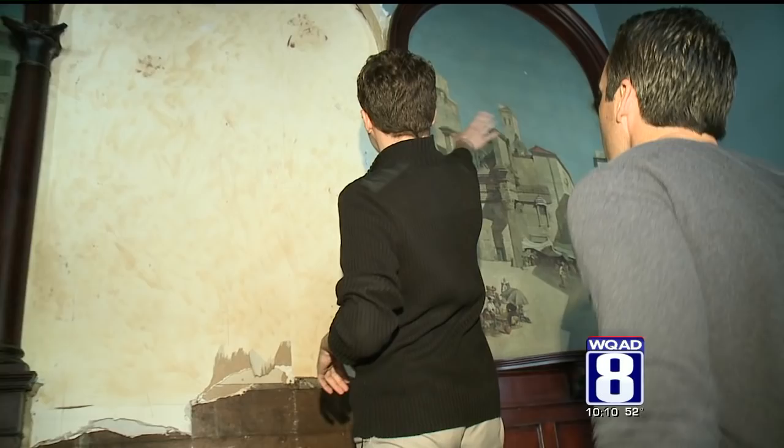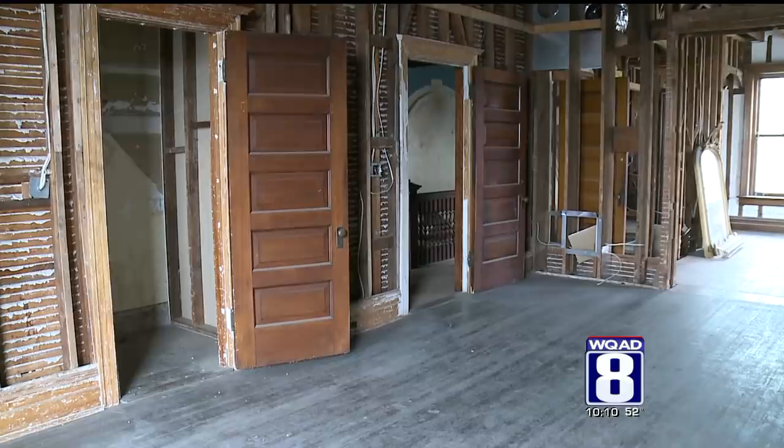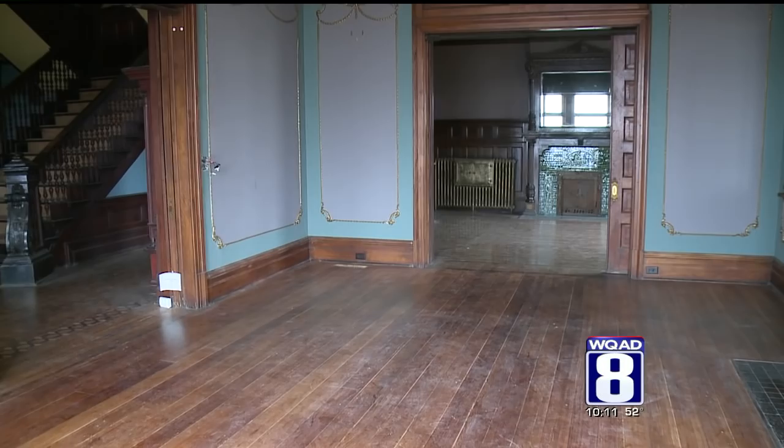Fast forward another eight decades. Our tour with realtor Alex Wolking and local preservationist David Cordes highlights more faded memories — a shell of what once sparkled. The home is now for sale, listed for $349,000. Four bedrooms, four baths, three-car garage. Just on the first and second floor alone there's over 6,200 square feet, and if you throw in the attic and the basement, it's about 12,000 square feet.